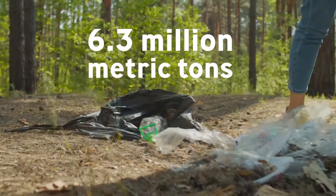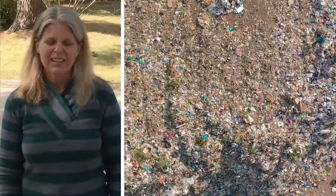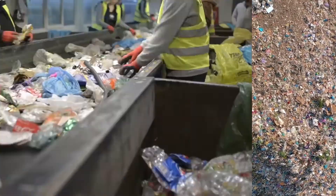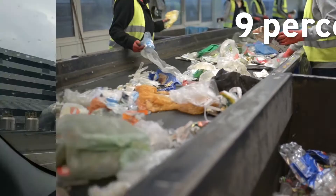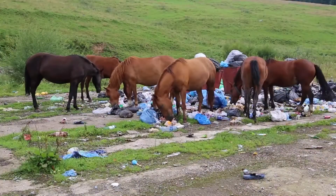Since 1950, more than 6.3 million metric tons of plastic waste has been created by people around the world. That number is so big you can't even count it in terms of elephants or Empire State Buildings. Of that waste, only 9% has been recycled. The rest has either been incinerated, buried in landfills, or lost to the environment.